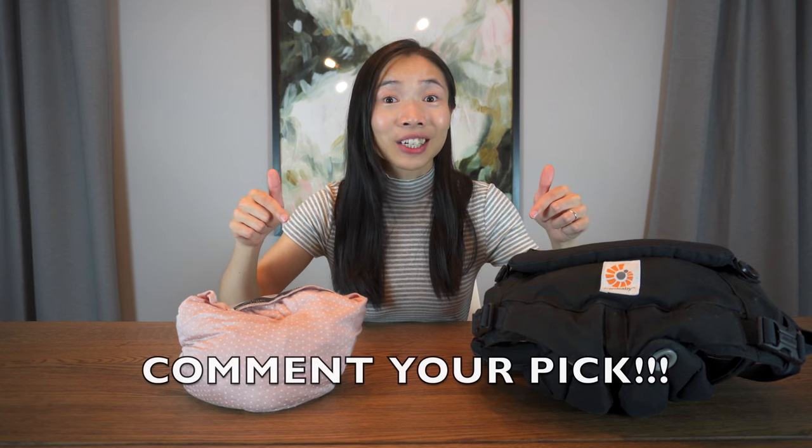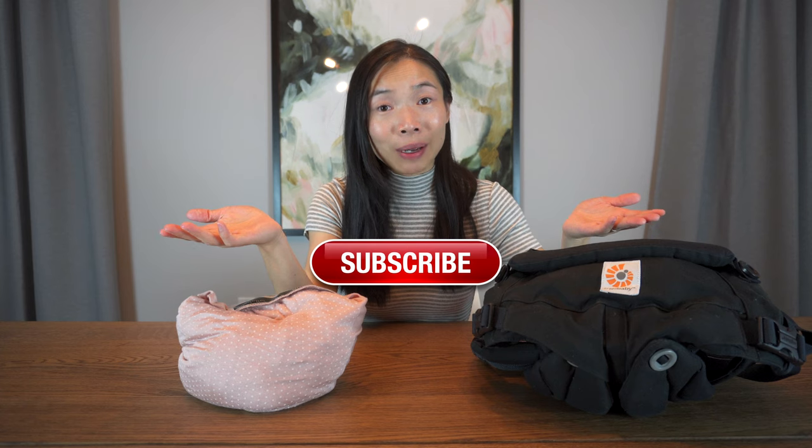There are definite pros and cons to these two types of baby carriers. Please let us know your preferred method in the comment section below. If you enjoy watching review videos like this, please support by hitting the like button, consider subscribing for more videos like this, and hit that notification bell so that you won't miss the next video. Until then, I'll see you in the next one. Bye!